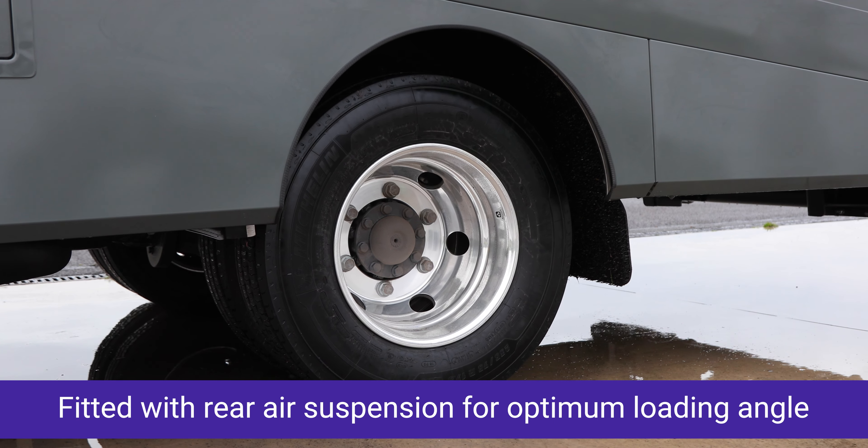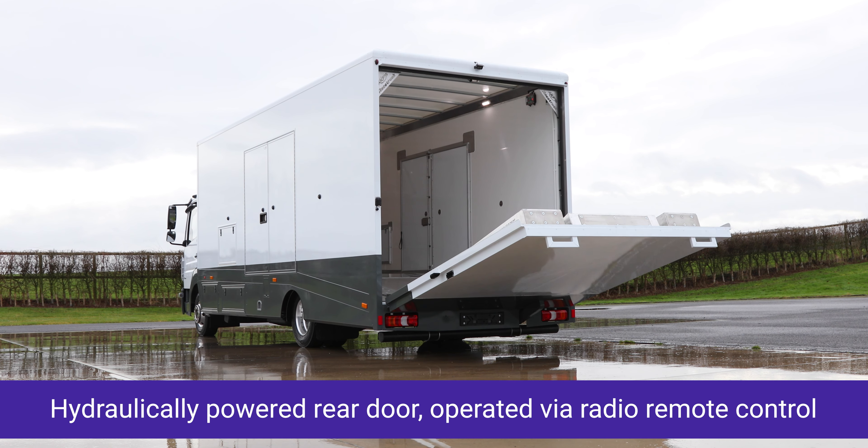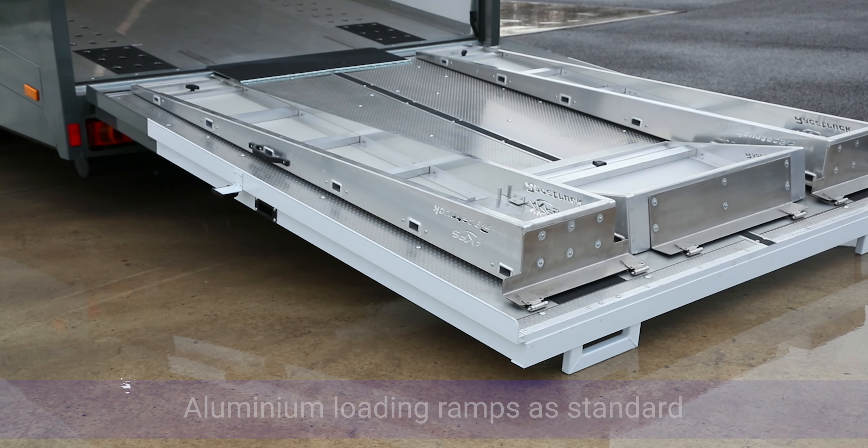Features a hydraulically powered rear door, effortlessly operated via radio remote control, designed to accommodate a wide range of vehicles, from sports and race cars to the heavier SUVs and electric vehicles.